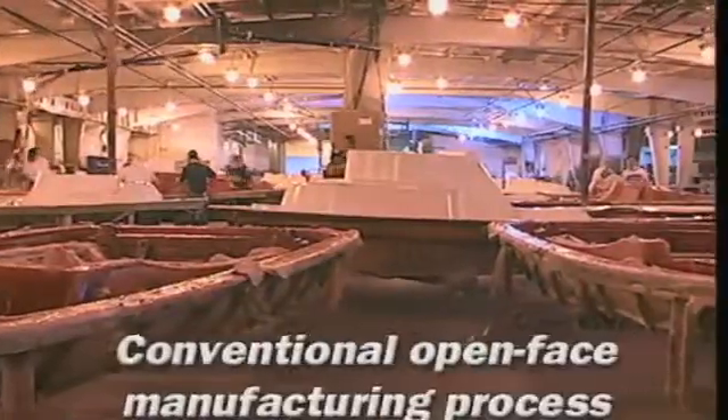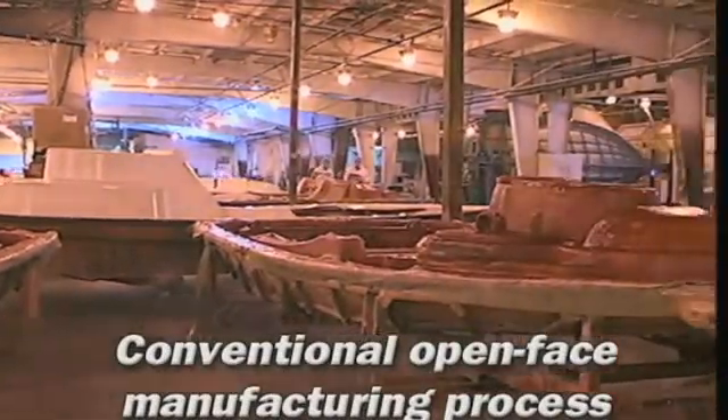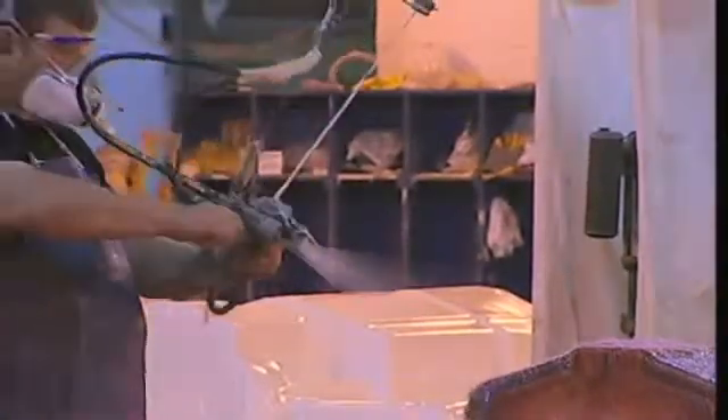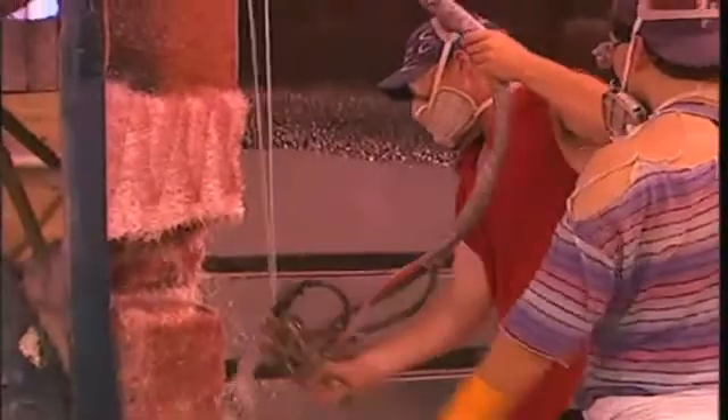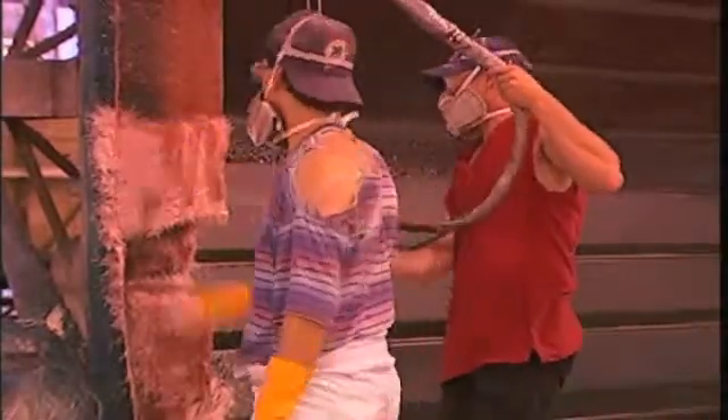The open-mold process of manufacturing fiberglass boats has been at a standstill for nearly 60 years. It is messy, extremely labor-intensive, and generally produces a product inconsistent in quality, weight, and appearance. VEC technology changes all that.